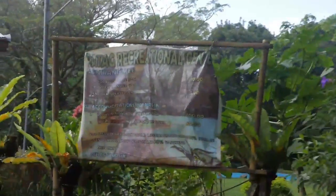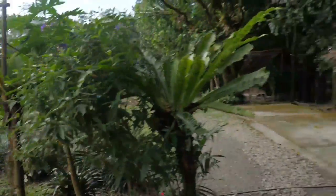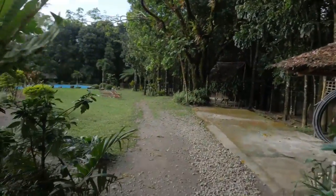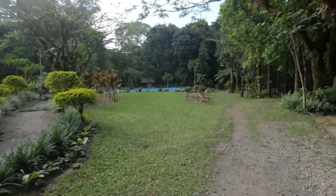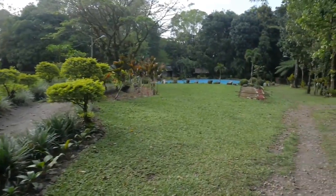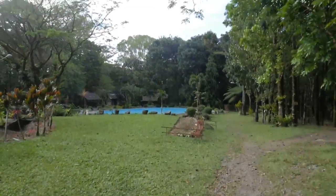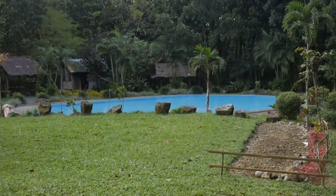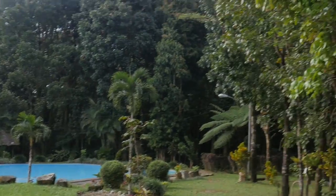We just made it to the Patang Recreational Center, and this is the area where the Japanese gun is. Looks like a nice little park here — got a swimming pool, nice little spot to take the family for a little picnic or something, or a little overnight camping trip. Looks pretty peaceful.